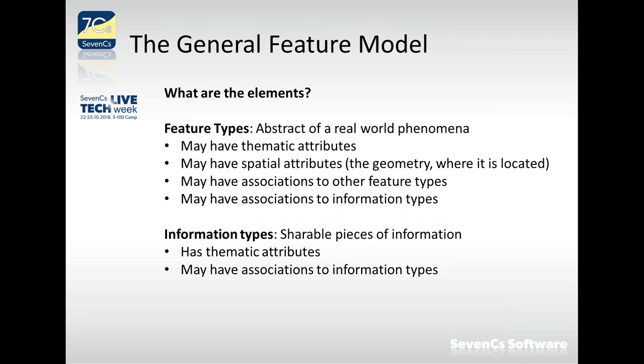Feature types are abstractions of real-world phenomena. They may have thematic attributes — properties like colors, shapes, depths of a depth area. But they may also have spatial attributes, which define where the object is located — the geometry of the feature type. There are feature types with no geometry, which instead have associations to other feature types. Feature types may also have associations to information types.